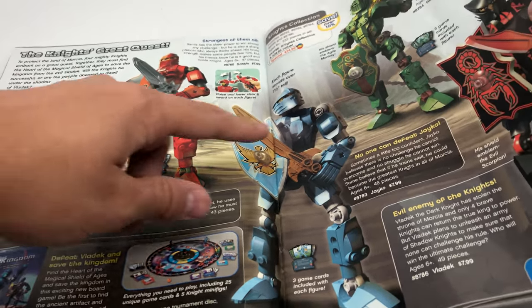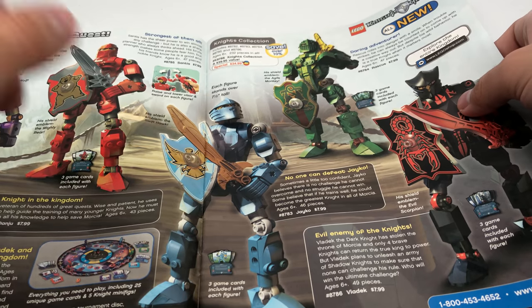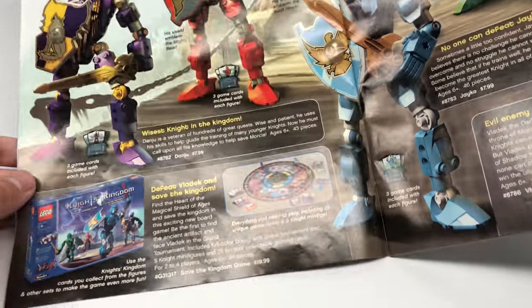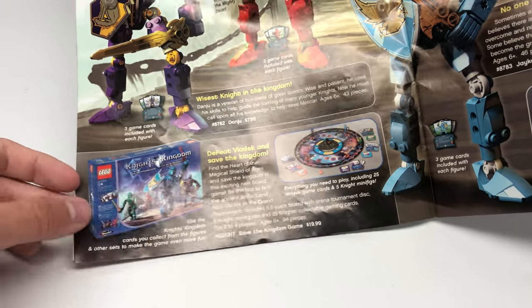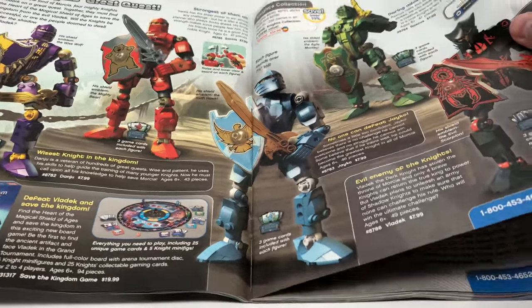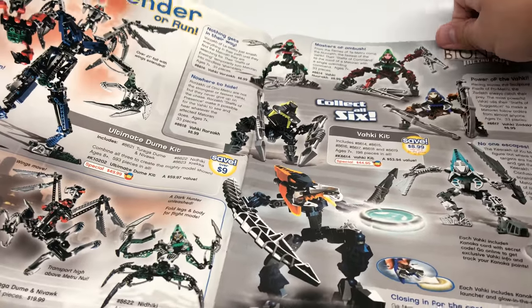Maybe I'm completely off with that. I do own this construction figure, and I might own Vladek as well, but for sure I own Jayco. There's also a Knight's Kingdom board game, which is kind of interesting because it's by Rosart. Rosart is now owned by Mega — which is Mega Blocks and Mega Constructs — so kind of working with a competitor in that way, but this was before they owned each other.